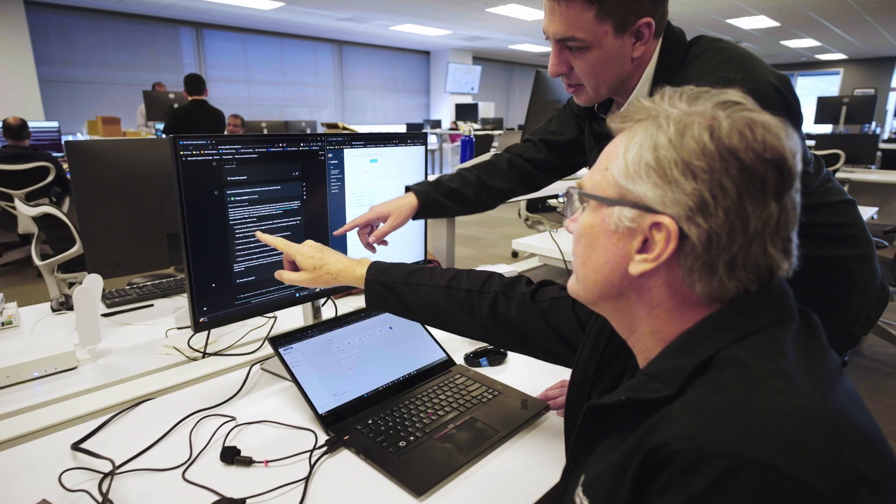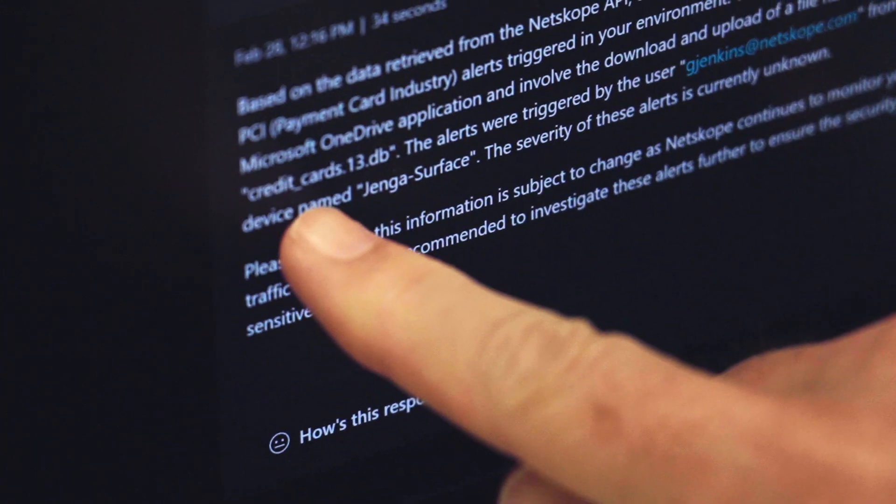Microsoft was a key partner in addressing some of the challenges related to summarizing the data, streamlining threat response, and enhancing data protection by bringing Copilot for Security into the picture.